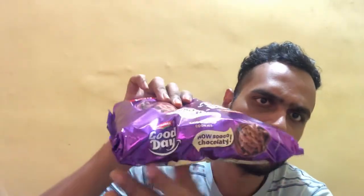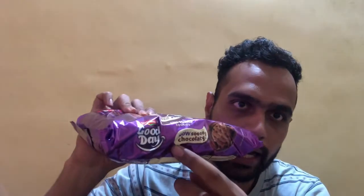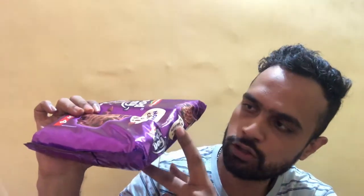These biscuits contain zero trans fat and it's a pure veg product. It's a pack of four. Moving on to the sides of the product, we can also see the Britannia Good Day branding and 'Now So Chocolatey' written here, with the same illustration on the other side as well.